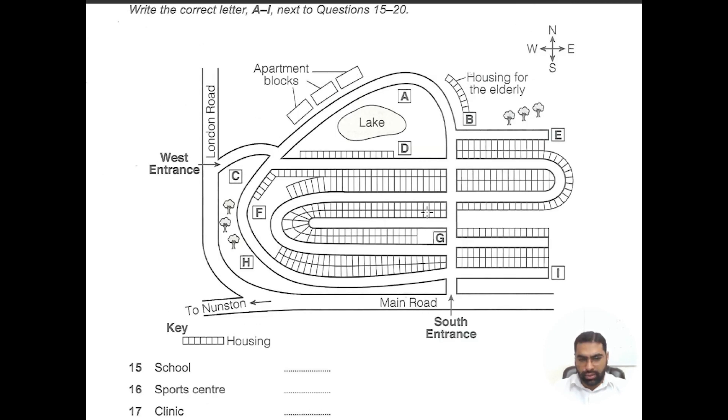Here you can see the south entrance and a main road which goes to Nunston, then the west entrance, and this road is London Road. Other than that, we have three apartment blocks, a lake, housing for elderly, a line of trees here, and three trees here as well.